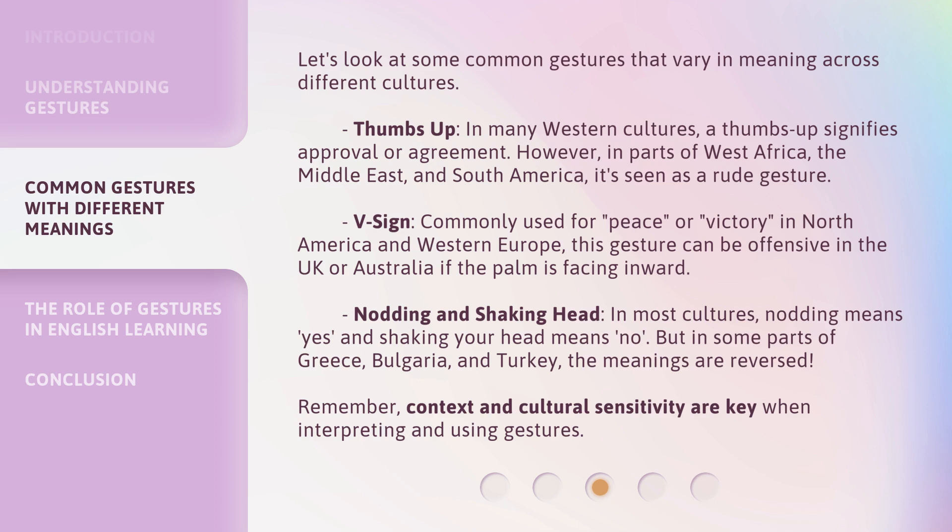Nodding and shaking head: in most cultures, nodding means yes and shaking your head means no. But in some parts of Greece, Bulgaria, and Turkey, the meanings are reversed. Remember, context and cultural sensitivity are key when interpreting and using gestures.